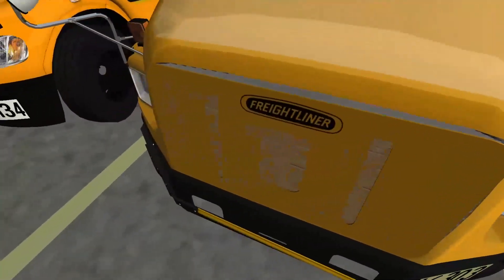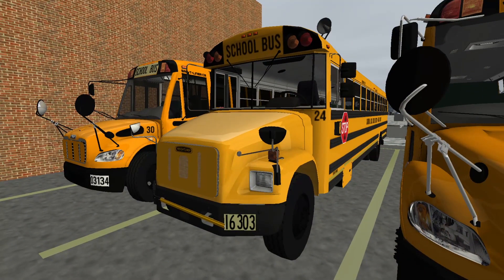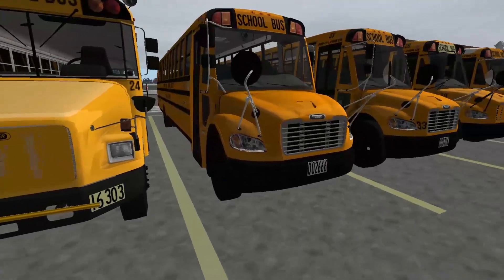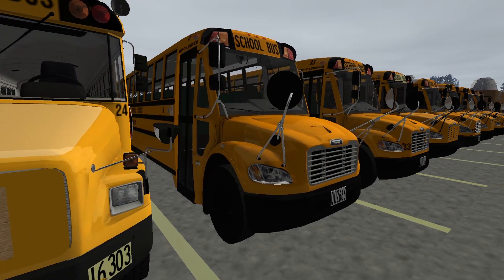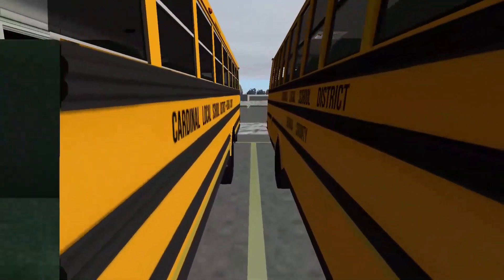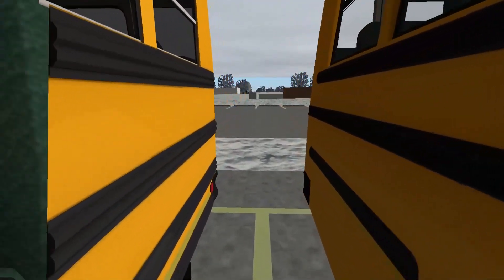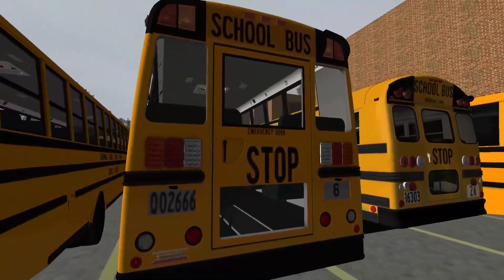Bus 24 has some cardboard underneath too to cover up those holes — it doesn't hold its heat in very well. So there's 24. Next to it is bus 6, a 2016 Thomas C2, sister bus to bus 7, with the Cummins ISB 6.7 liter. I'll show you what LEDs buses 7 and the other 2016s are going to get — their 2016s have not been touched yet, but bus 7 will be getting them in here soon.